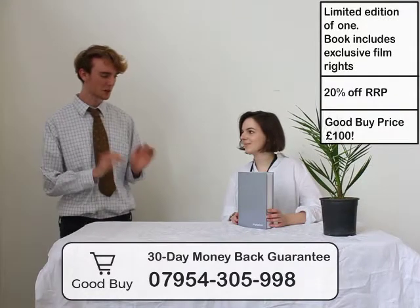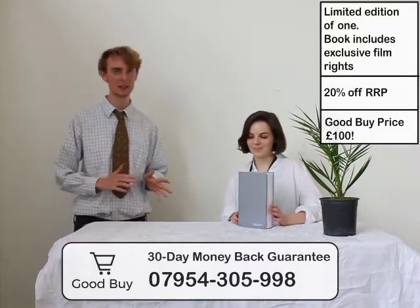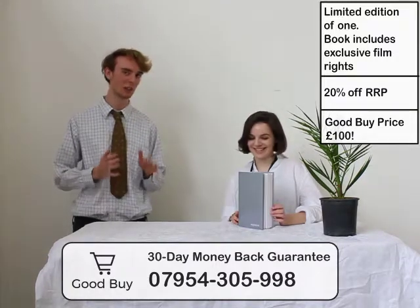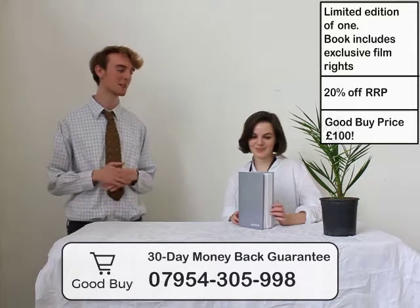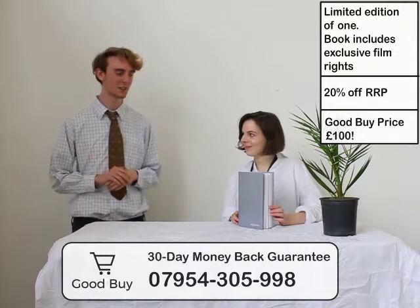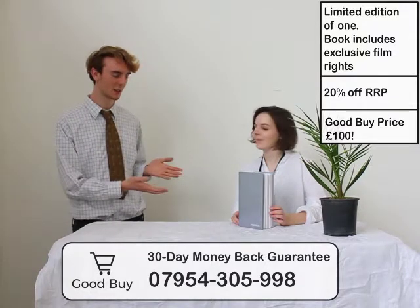Just arrived on the show is the first book that Tilda's ever written. And this is an edition of one. I'm not joking when I say you've really got to call extremely fast as soon as you see the number on screen. Because this is the only copy — it's just arrived. So do you want to just really quickly tell us about the book?